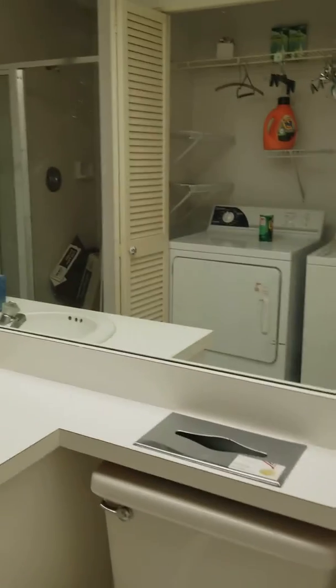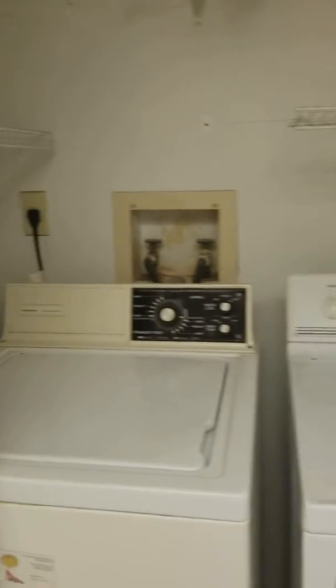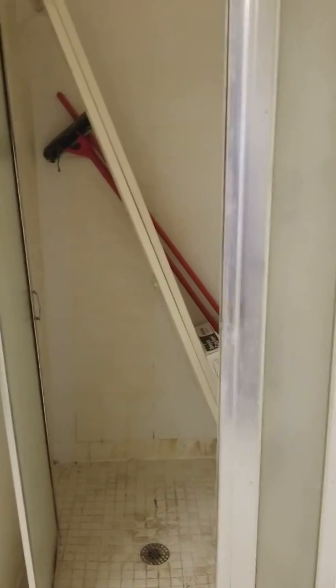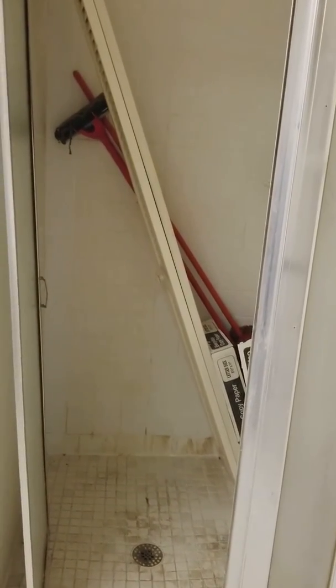This is a second bathroom with washer and dryer in the unit — not bad. Comparing this to that other place on Swift that was asking $70K more, this is definitely better. There's your shower and more storage.